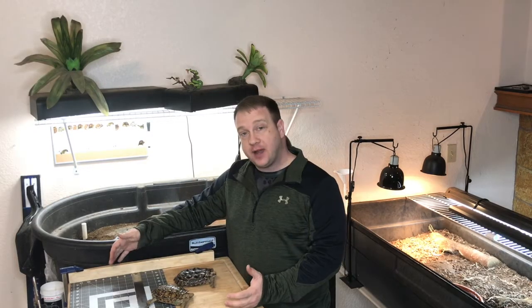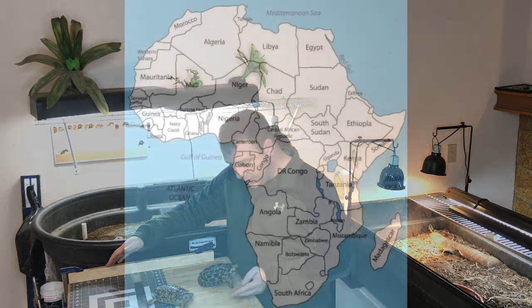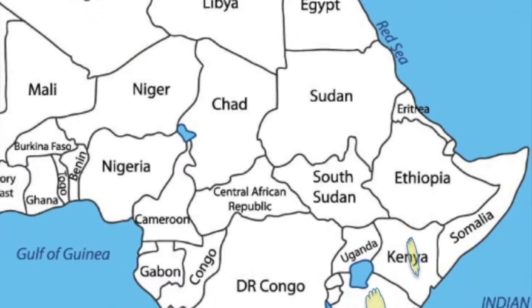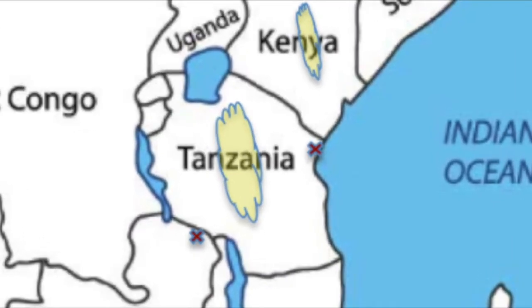If you wanted to find one of these guys out in the wild, you would have to travel all the way over to the continent of Africa. They come from small areas in Kenya and Tanzania. And back in 2003, a small group was also found in Zambia.